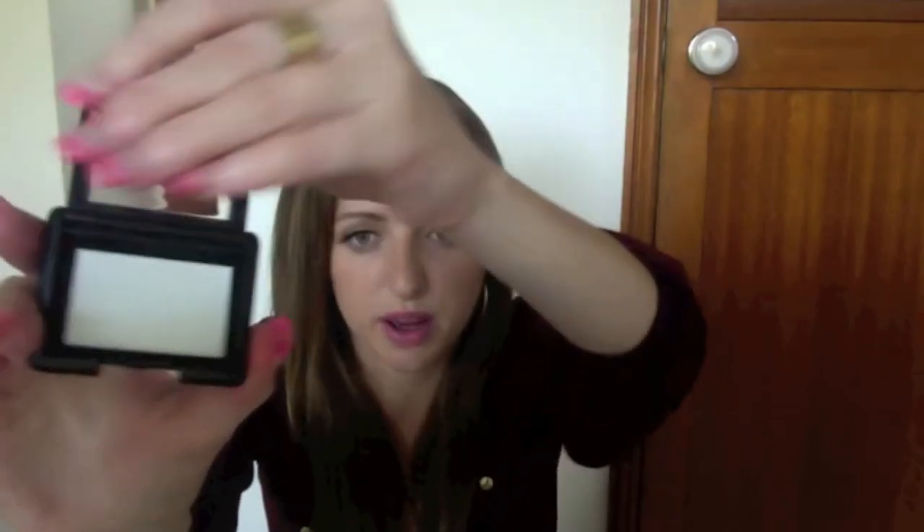Then I picked up an ELF Studio Single Eyeshadow in Sand Dollar. I'm really a fan of shimmery pearly white eyeshadows to wear as a base with a darker colour in the crease, or just all over the lid with some liner as my everyday neutral eye when I'm wearing a brighter lip. It's a small eyeshadow that comes with a mirror inside, which is quite nice. It's basically a white shimmer eyeshadow — just really really pretty and a nice one for daily use.